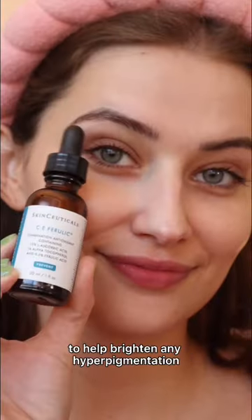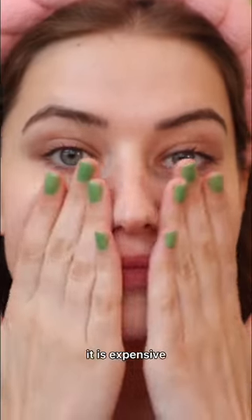Next is vitamin C serum to help brighten any hyperpigmentation or brighten the skin tone. I need to use this one up before it oxidizes. It is expensive, but it gives me such a beautiful glow.